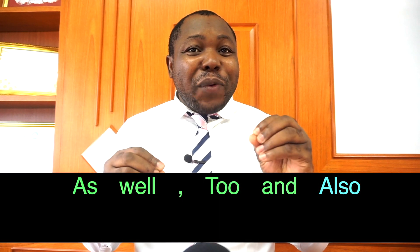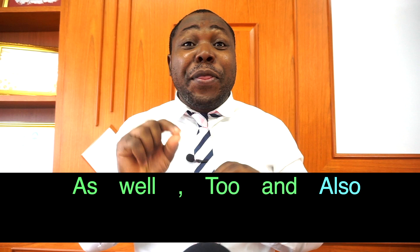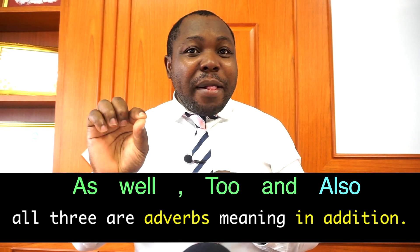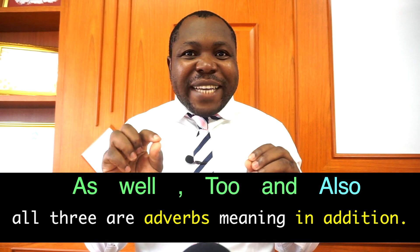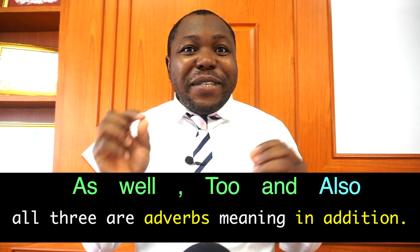I am happy to talk about the terms as well and too. And I am also happy to talk about the word also. All three — as well, too, and also — are adverbs meaning 'in addition.' They are used in similar ways. Please keep watching to learn the rules and usage when using one of these.